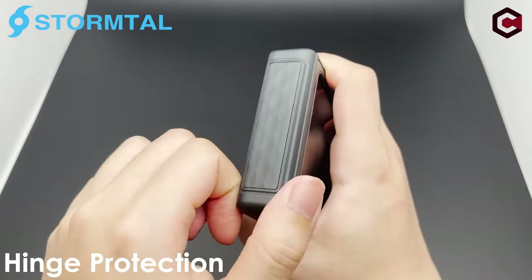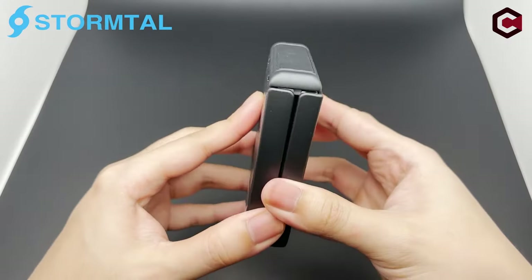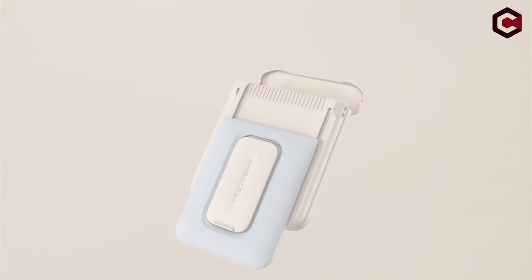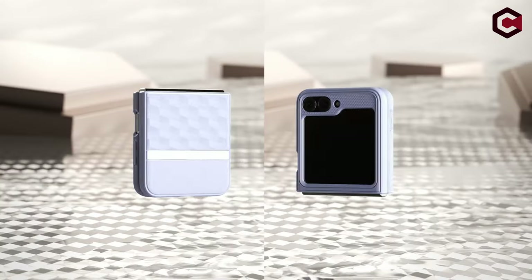Hi, what's up everyone. In this video, we are going to talk about the top best Galaxy Z Flip 6 cases you can buy on Amazon. Links are in the description, do check them out. So let's get started.